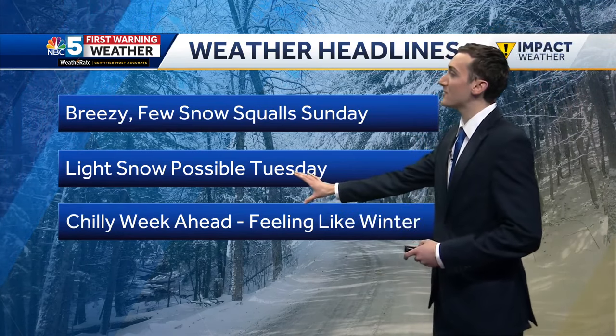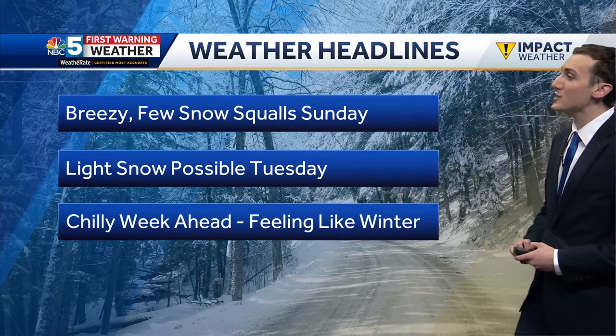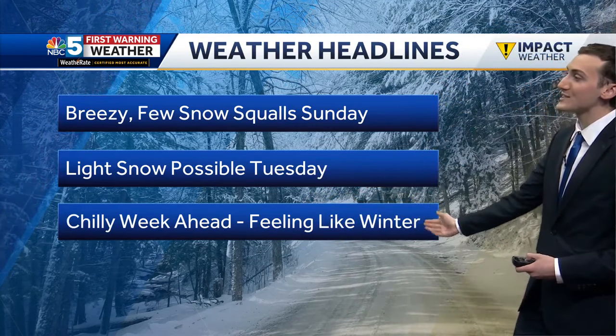As we look ahead to Tuesday, that's another shot for some widespread light snow. Overall, this work week is looking chilly — feeling like winter. Our highs will be in the 20s pretty much each day as we move forward.